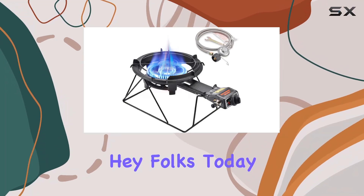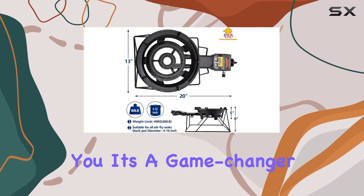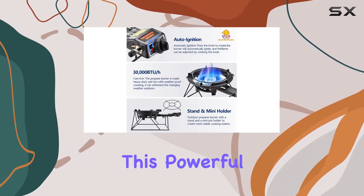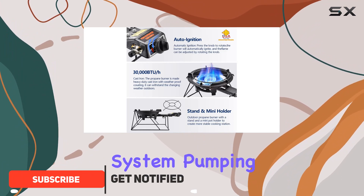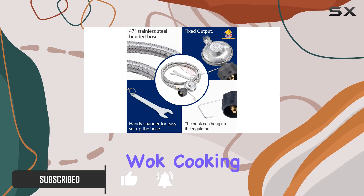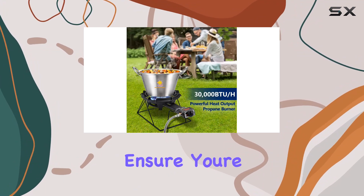Hey folks, today we're diving into the ARC Outdoor Propane Burner Stove, and let me tell you, it's a game changer for outdoor cooking enthusiasts. This powerful beast boasts a high-pressure system pumping out 30,000 BTU/h, making it ideal for intense wok cooking and stir-frying sessions. The sturdy stand and pot holder ensure you're well equipped for any culinary adventure.